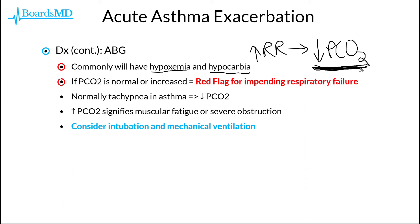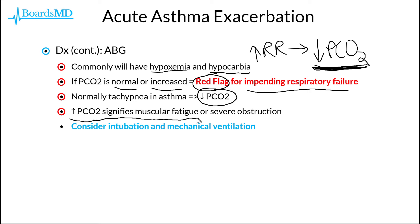Therefore, we would normally expect our patients with asthma to have a slightly lower level of CO2, especially if they are breathing sufficiently to ventilate and blow off CO2. If the PCO2 is normal or increased, then this is a huge red flag for impending respiratory failure. Normally the tachypnea, or faster respiratory rate in our asthmatics, should blow off that CO2, resulting in hypocarbia. However, as the patient's respiratory muscles fatigue, the PCO2 is going to rise, signifying muscular fatigue or severe obstruction.